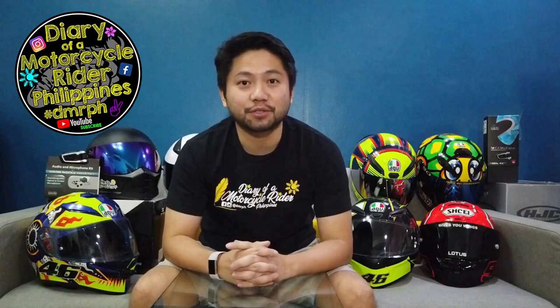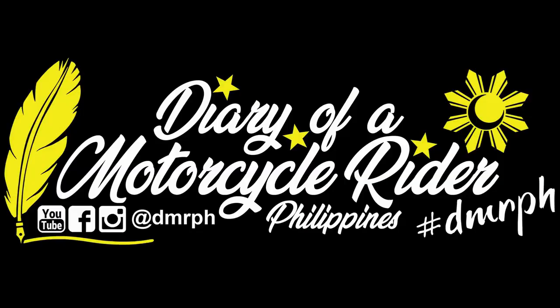What's up? Hello to all of you. This is DMRPH and welcome to my diary, The Diary of a Motorcycle Rider Philippines. We are here for another segment of DMRPH Review and Unboxing.